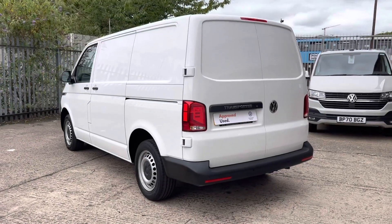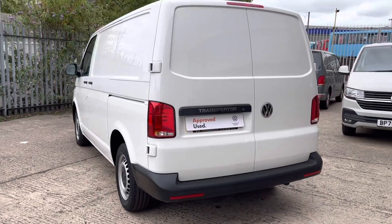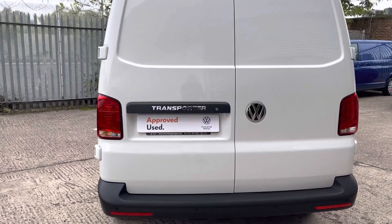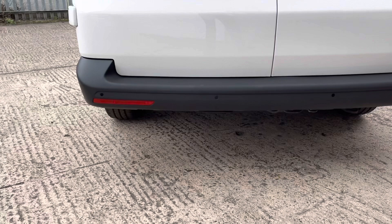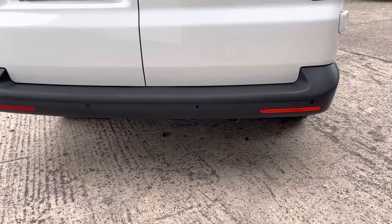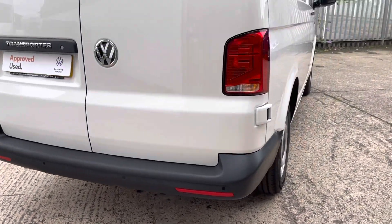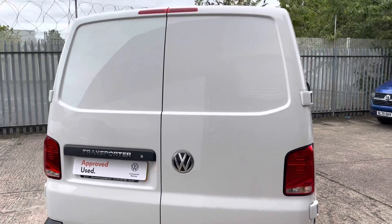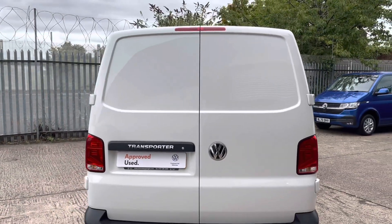Now to the back of the Transporter, you will notice that it's fitted with rear barn doors without windows. Looking at the bumper, you will notice that it's got reverse parking sensors. Moving up, you will notice it's got standard rear lights. It's also fitted with a Transporter badge and the VW emblem on the back doors.